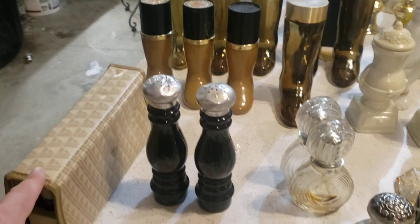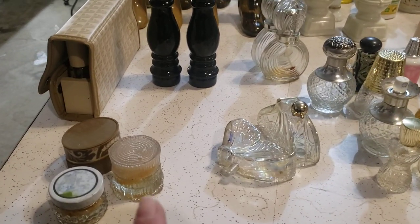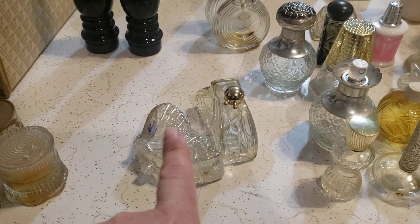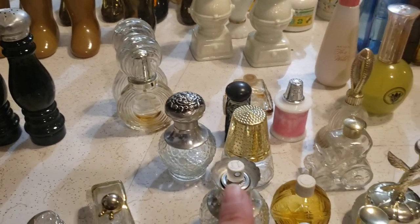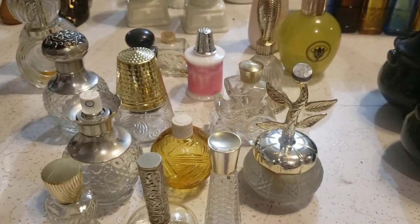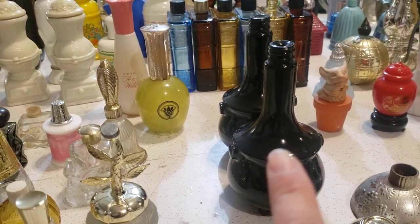Over here is just a kit of Avon perfumes, there's a salt and pepper shaker, some soaps and powders I think. This is a butterfly — there are two of them, one has the cover and one doesn't. Some more really pretty glass bottles, and there is a thimble and spool.